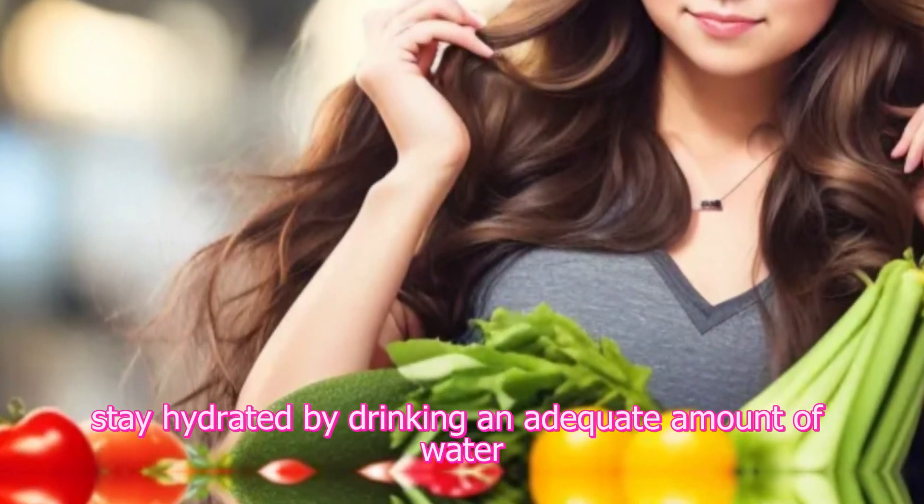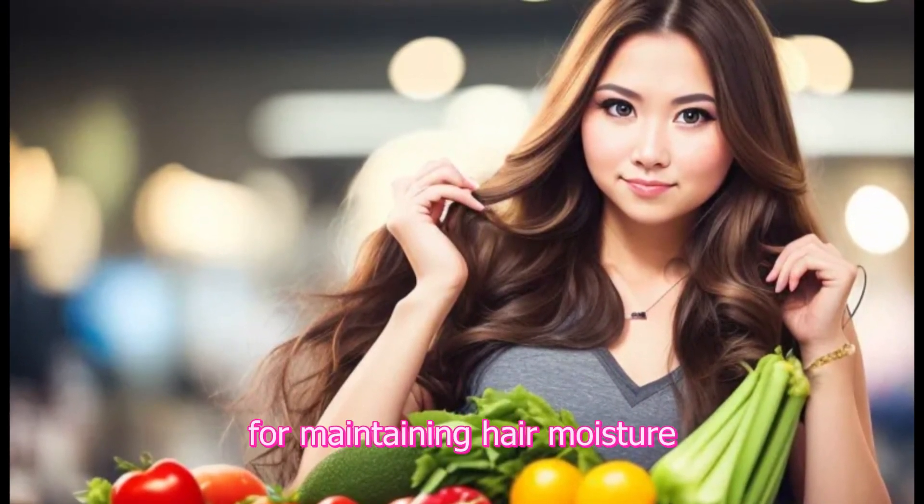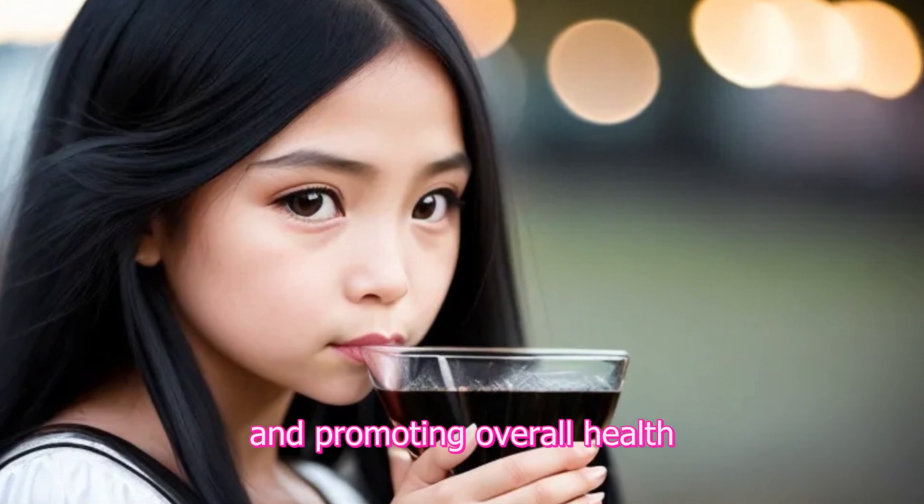7. Hydration. Stay hydrated by drinking an adequate amount of water daily. Hydration is crucial for maintaining hair moisture and promoting overall health.